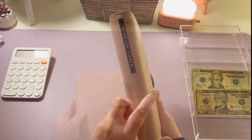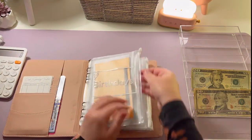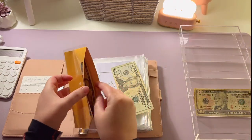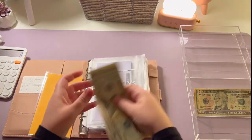This is my sinking fund binder. We are going to stuff twenty dollars into birthdays — I'm working on presents for my daughter's birthday in July. We have the venue booked but I still need to get some cash for presents. Twenty-five, thirty-five in there.